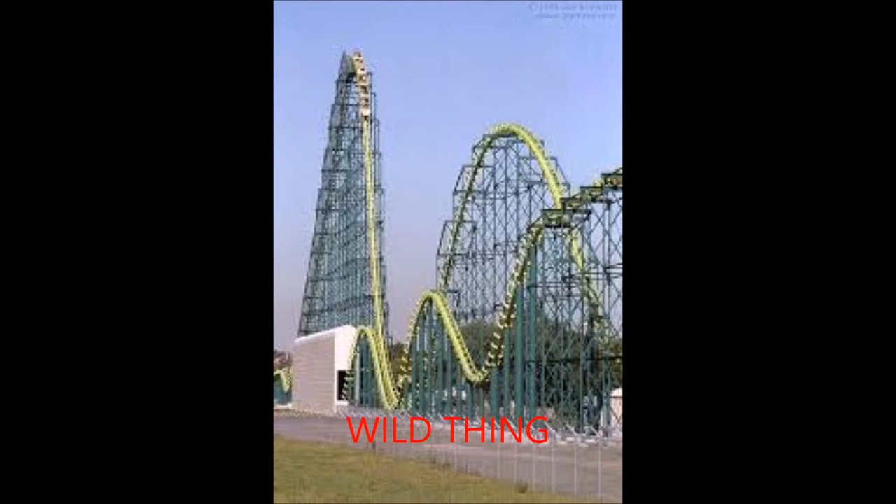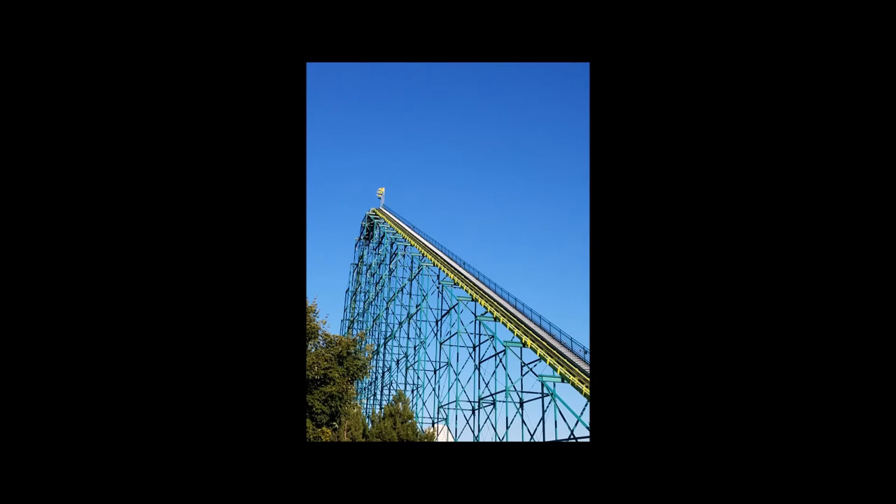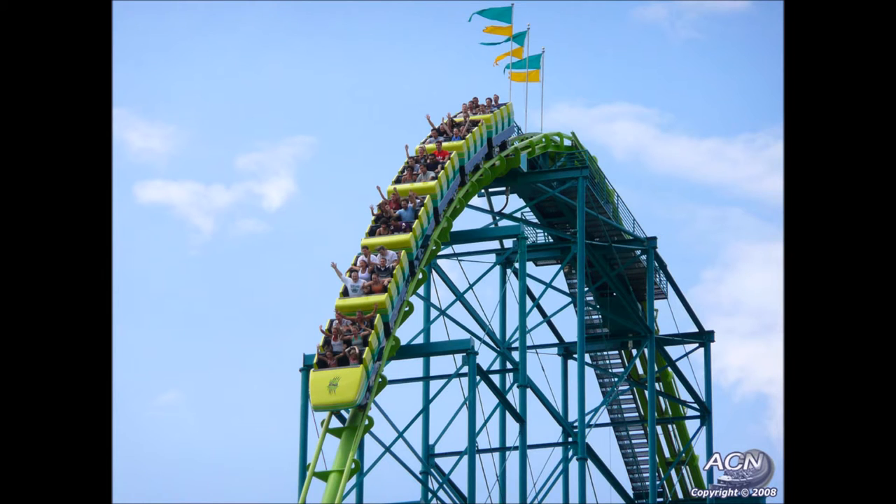To start off, the Wild Thing is the fastest ride at Valleyfair. Max speed is 74 miles per hour. The Wild Thing has the highest drop out of all the roller coasters — it drops from 200 feet and the maximum vertical angle is 60 degrees. The duration of this ride is 3 minutes.